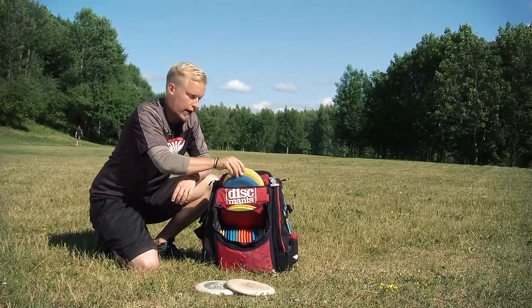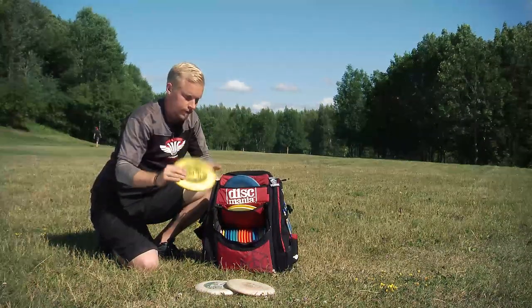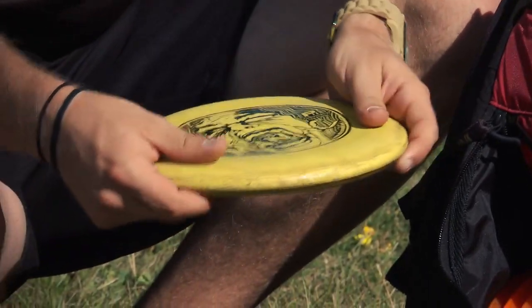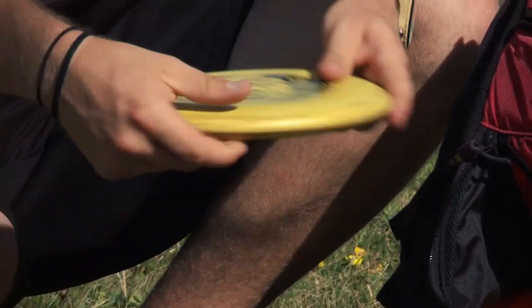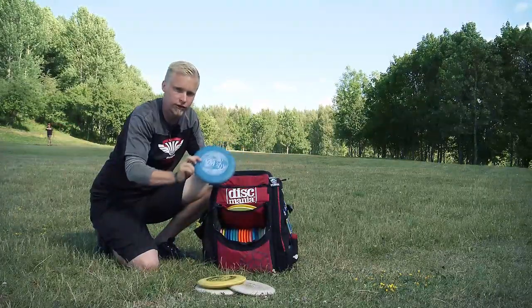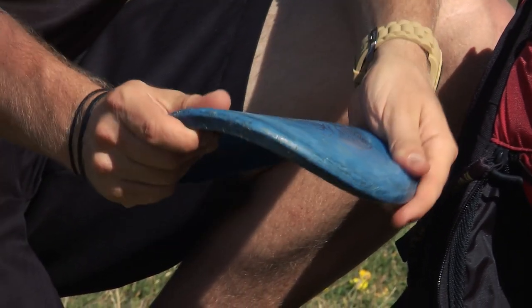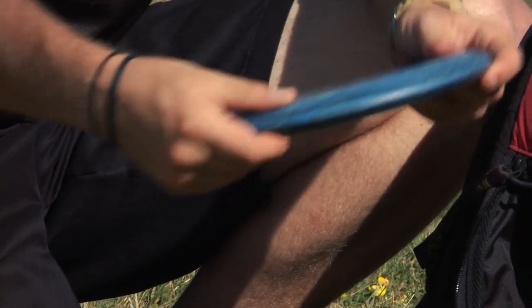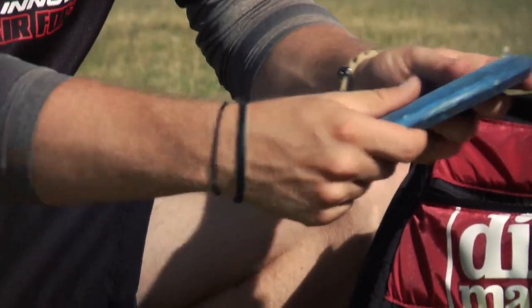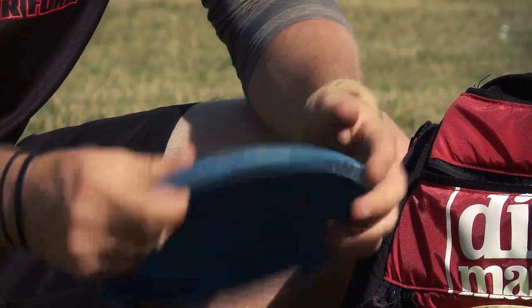Then I go to my throwing putters. I have again P-Line P1. The yellow one is a little straight — it goes pretty straight. And then I have the blue one which is more unstable. I throw high anhyzers with this and it's also pretty soft, so I can't throw it so far. When I go over 60 or 70 meters I change to mid-range.